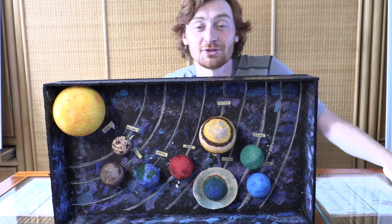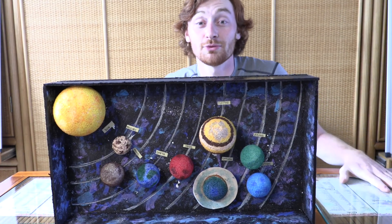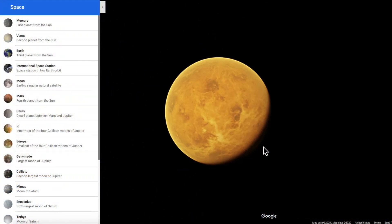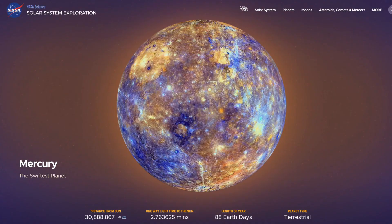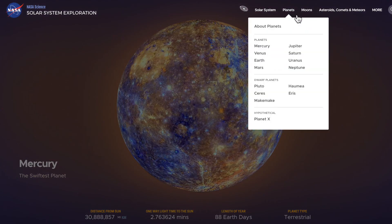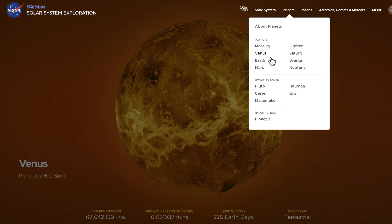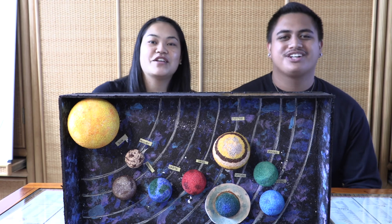If you guys find these topics interesting, you should check out some of the resources that NASA has. There are really awesome websites that show you 3D models of the planets that you can move around and interact with, plus fun facts and cool videos online about these planets. Mahalo for watching. Cheers!